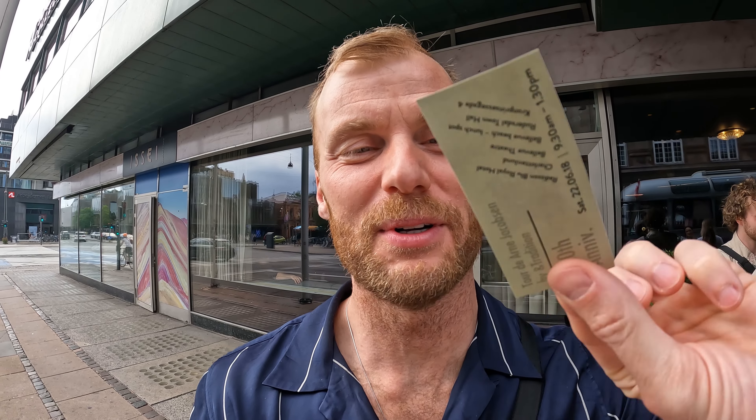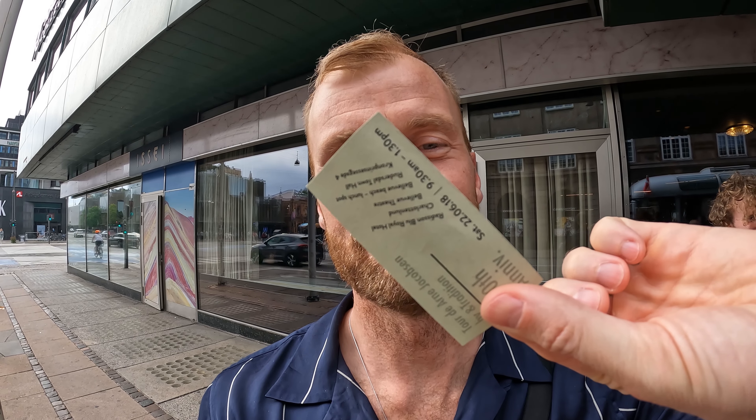And really now, the moment we have all been waiting for, getting on this 1960s bus. It's all original, it's so cute. They even made the small stamp tickets. I'm loving it.